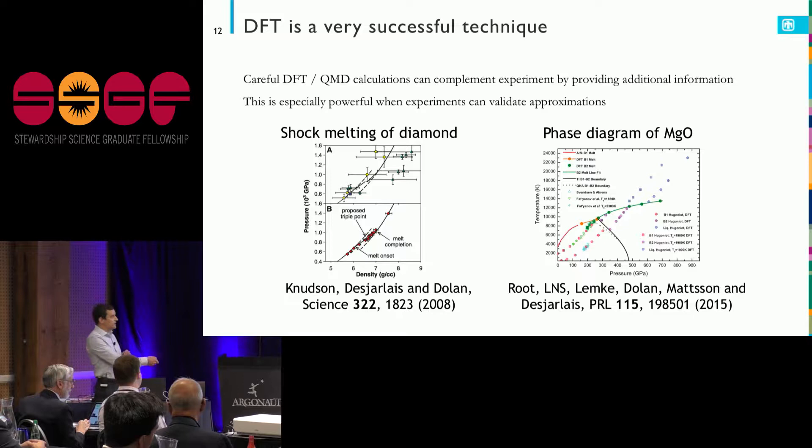One example was shock melting of diamond, where we had experiments on Z measuring density and pressure fairly precisely, but no diagnostic for whether the material was melted. By doing quantum molecular dynamics calculations of the solid, the liquid, and potentially the mixed phase, and comparing to the pressure and density from experiment, we could learn about the phase diagram. We did a quite similar thing with magnesium oxide, which is a geomaterial.